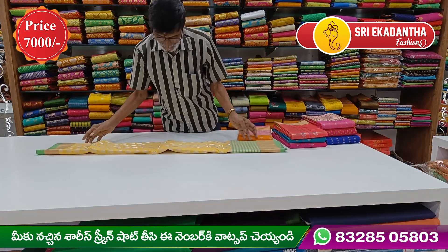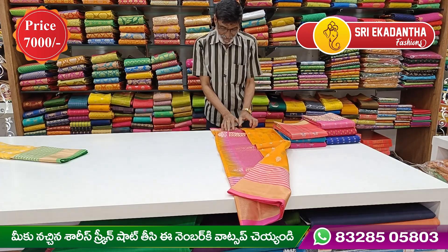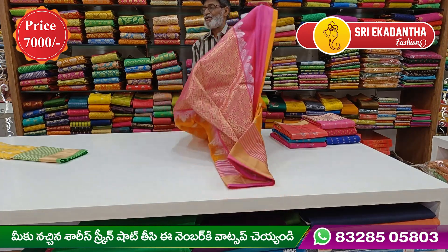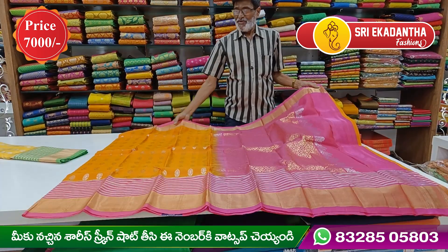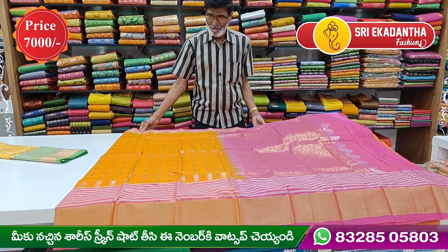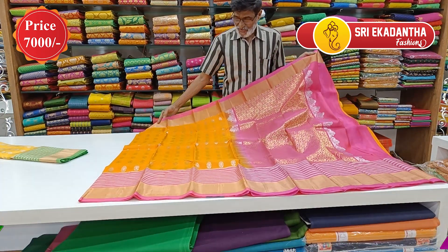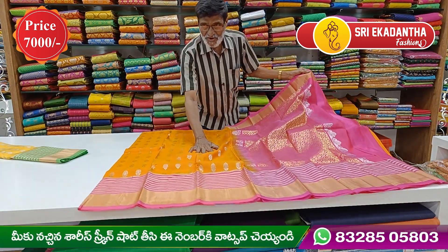The color of this saree is orange. The orange combination is very highlighted. It has a lot of rich design details.